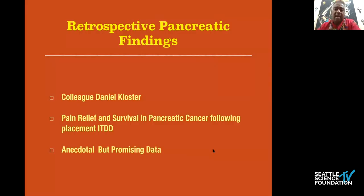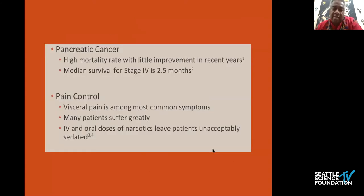A colleague of mine shared the case of 18 patients who had pancreatic cancer and had subsequent intrathecal pump placement. In stage four pancreatic malignancy there's about an average two-and-a-half months survival. Visceral pain is probably the most common issue encountered from a pain perspective, and many of these patients suffer significantly. They are taking really high doses of IV and oral medications and find themselves typically more sedated than they want to be, especially at that terminal point in their life.